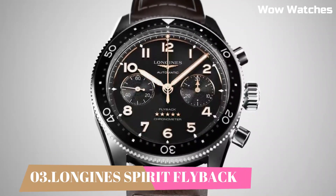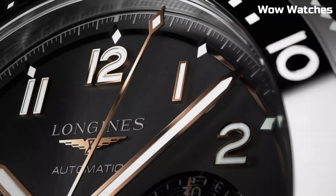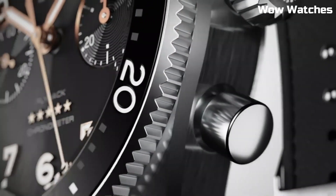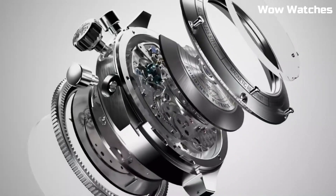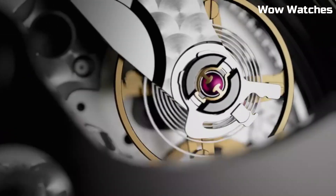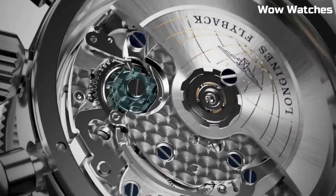Number 3: Longines Spirit Flyback. It is an impressive watch collection inspired by the pioneering spirit of aviation. It features stainless steel cases with a sporty and robust design. The flyback models are equipped with a flyback chronograph function, allowing for quick and seamless timekeeping measurements.